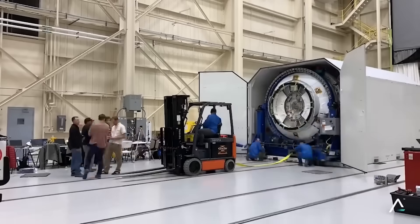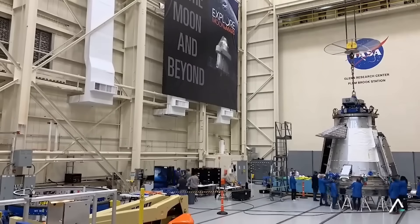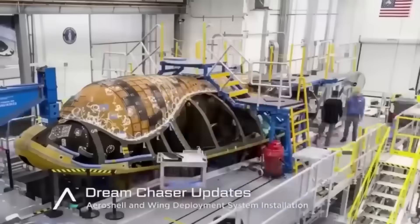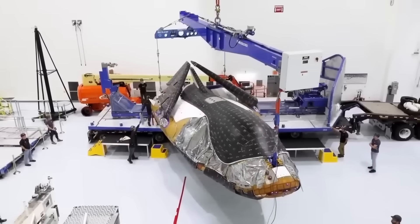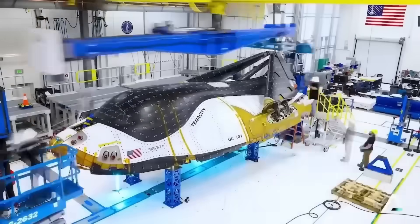Instead of giving up, the team made a smart pivot. In 2015, they unveiled a new version of Dream Chaser designed for cargo only — and this time, it worked. In 2016, NASA selected Dream Chaser for its second round of commercial resupply services, known as CRS-2. The contract promised at least seven cargo missions to the ISS. This was a new lifeline for the program.